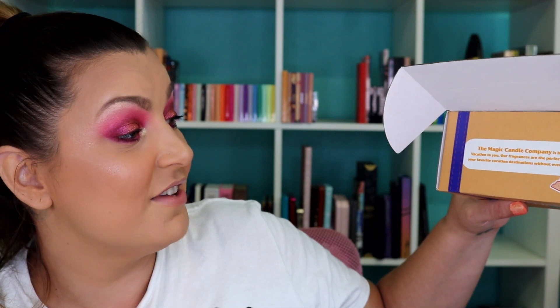Our fragrances are the perfect way to revisit your favorite vacation destination without ever packing a bag, and right now since I can't go on vacation, that makes me excited. So let's open her up.